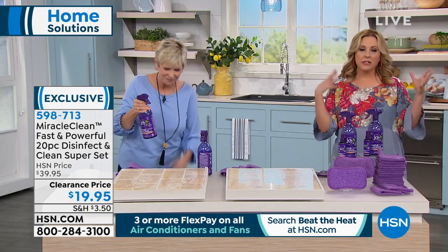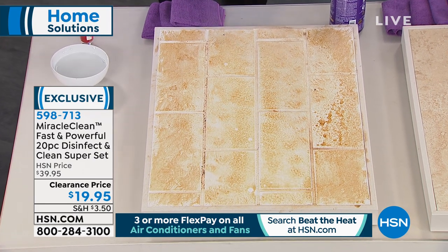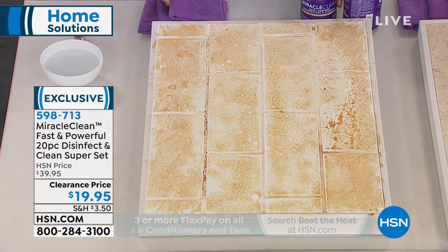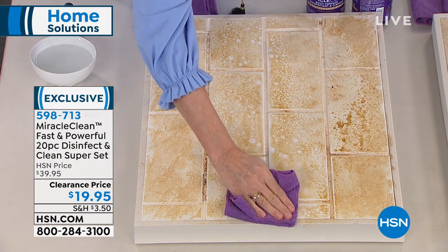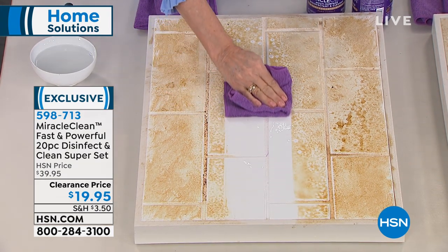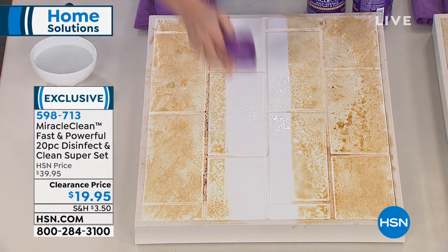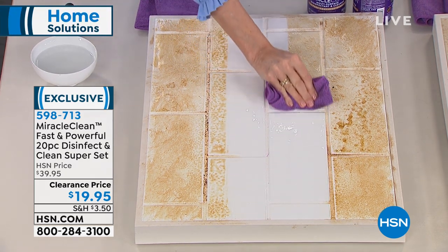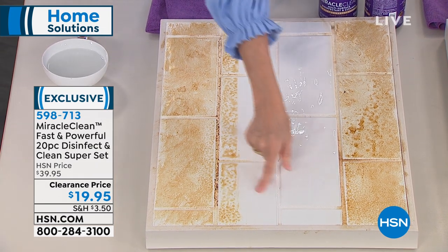You can clean everything from kitchens, bathrooms, granite, glass, tile, and grout, to cell phones, keyboards, hard patio furniture, grill exteriors, sports equipment, and sealed marble. It's non-toxic — zero bleach, zero chlorine, zero phosphates, zero ammonia. Those of you with breathing issues like asthma can't be around bleach and ammonia, and there's none of that in Miracle Clean.